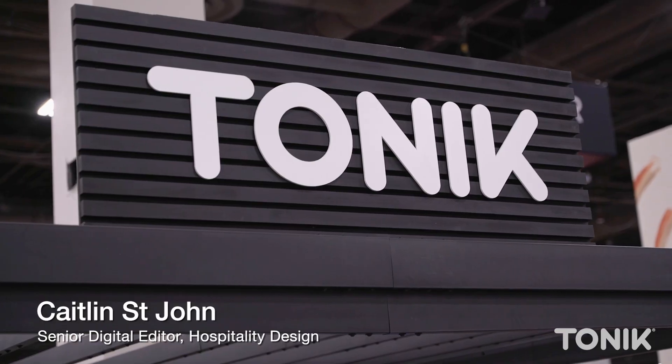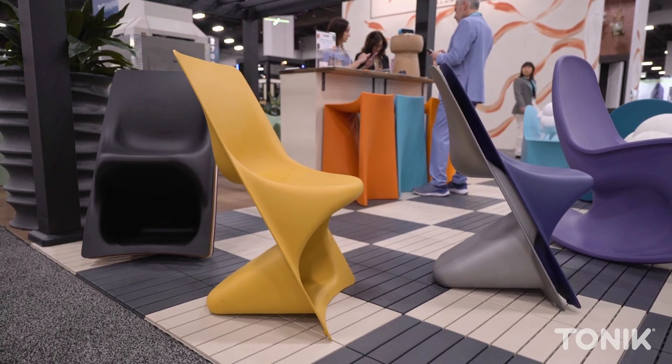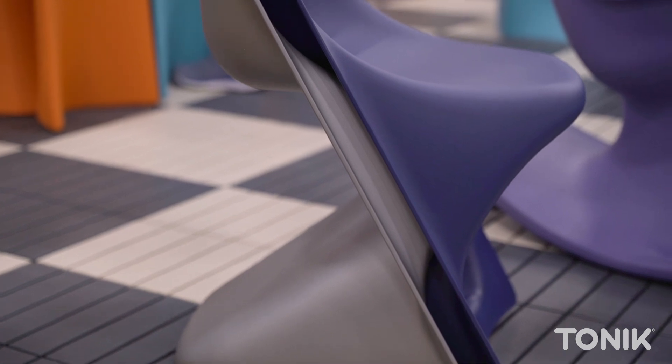Hi, I'm here at HD Expo at the Tonic booth with Nicholas Baker. So you recently designed a new chair, so tell us about that. Yeah, so I designed the super chair for Damiano Latini, and it's being distributed by Tonic.